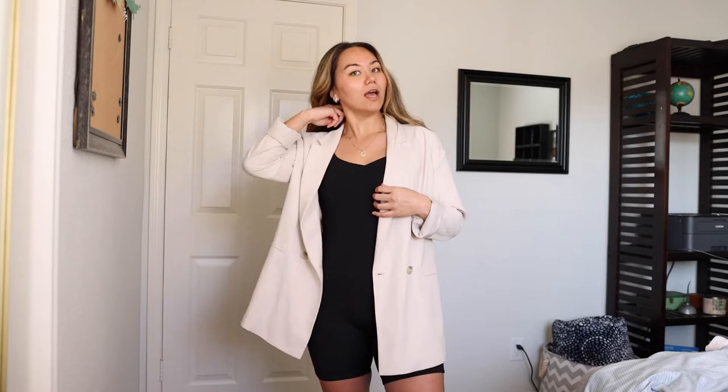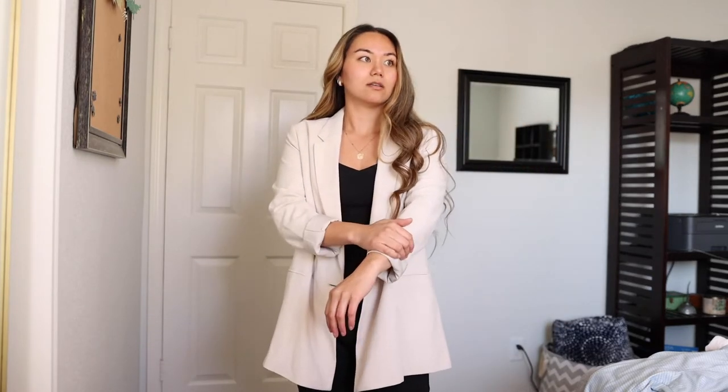This blazer is from H&M. I love that it's a little bit longer, especially to wear with things like this — it covers the booty. I love this blazer, it's so comfortable. The material is so buttery soft. I usually cuff the sleeves — it just adds a little detail. You could definitely hike these shorts up or pull them down if you want them a little bit longer. I kind of like them in the middle.